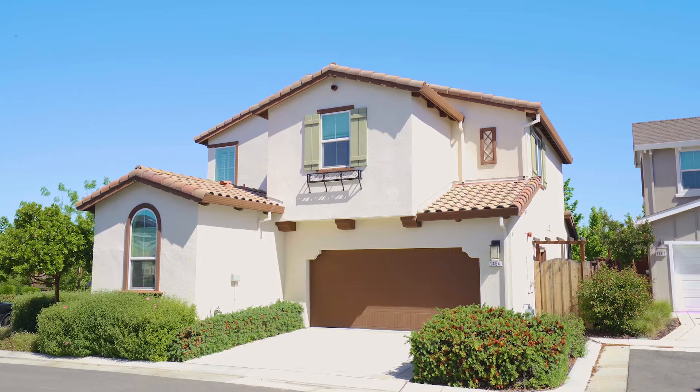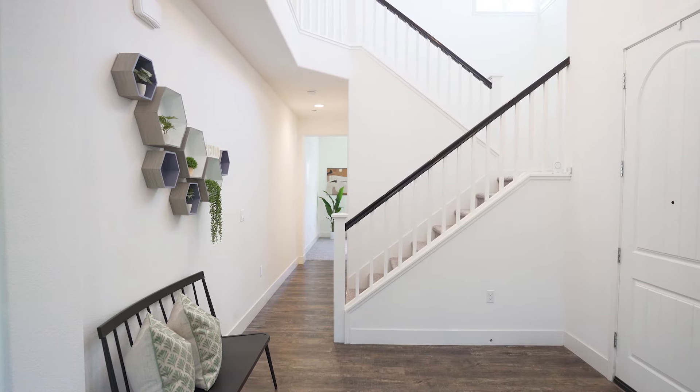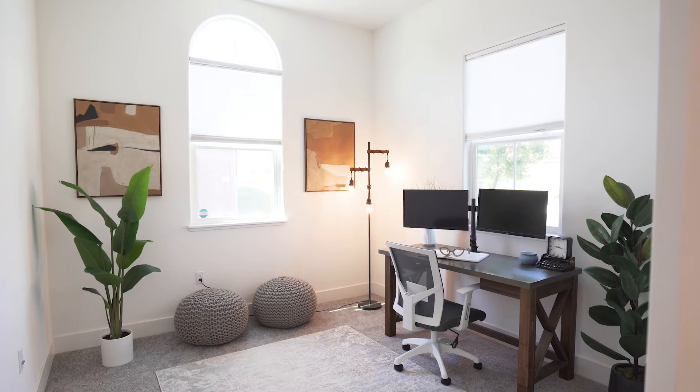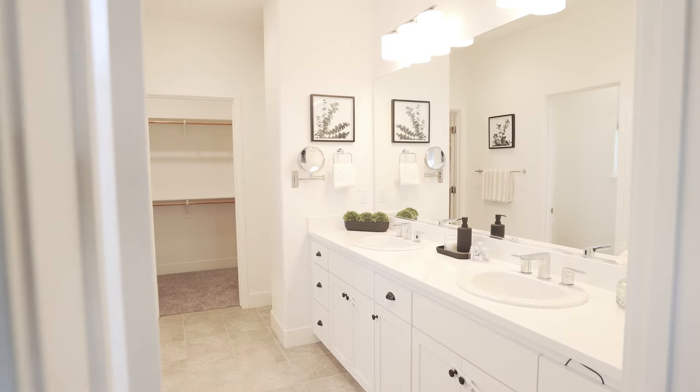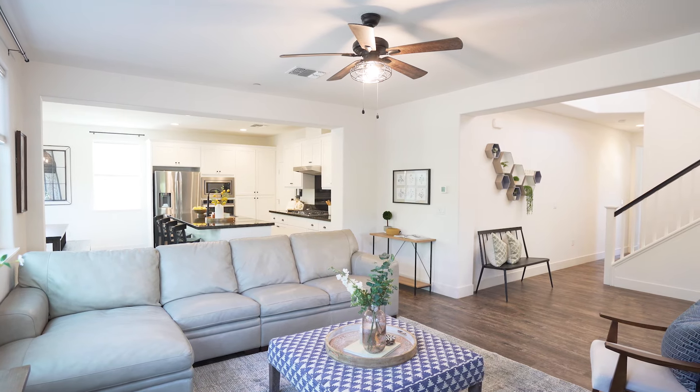Welcome to 1454 Barker Street, Mountain House. This bright and welcoming home has three bedrooms plus a den, which can be utilized as an office or possibly turned into a fourth bedroom, two and a half bathrooms, and just under 2,000 square feet of living space.